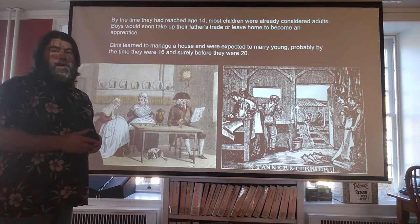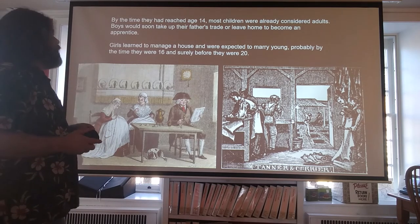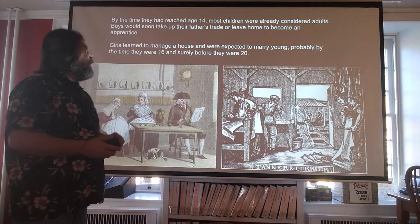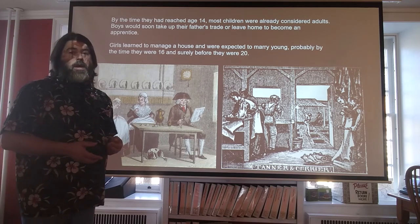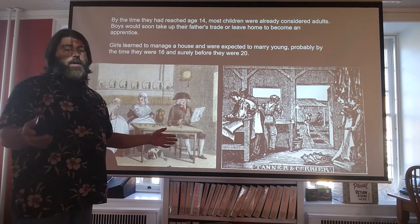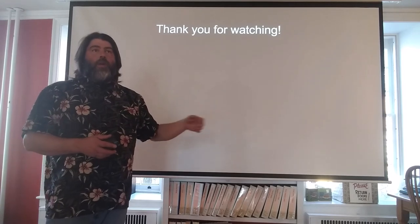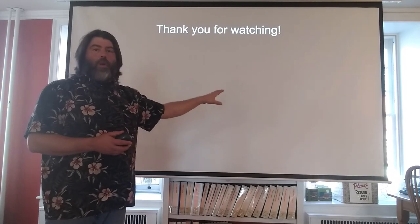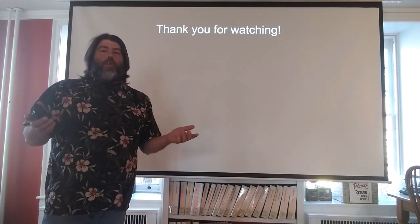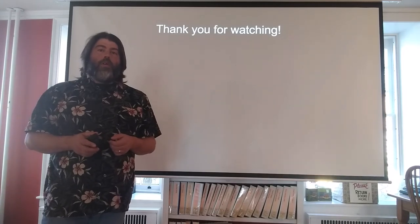So when did children stop being children? Well, by the time they reached the age of 14, most children were considered adults by this time period. Therefore, boys would take up the father's trade or leave home to become an apprentice. And then the girls would start learning how to manage a household. From there they were expected to marry, most likely between the ages of 14 and 20. So you can see childhood during this time period was not nearly as long as what childhood is during our time period. Thank you for watching. I hope that you enjoyed this. Hopefully you learned some of the things that kids would have played with using the primary sources — in this case drawings as well as portraits to back up what we see. My name is John Miller, I'm the executive director here at the Shippensburg Historical Society, and I look forward to working with the community here in 2021. Thank you.